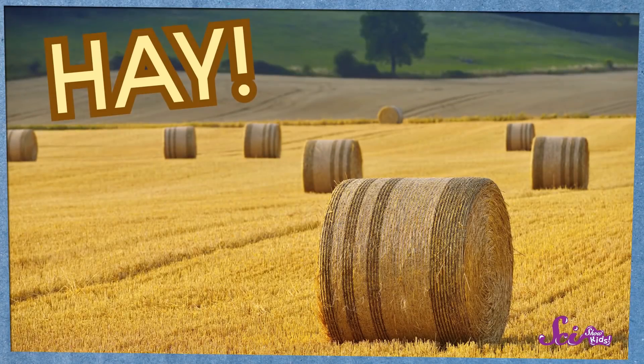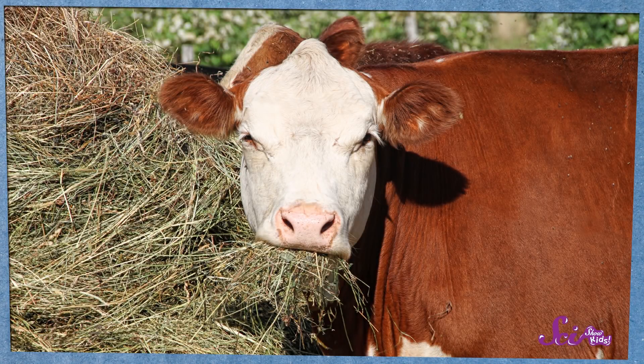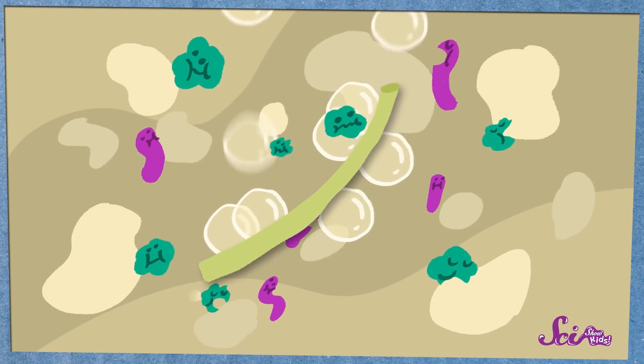Little bits of hay might be helping the process along. Hay is something you'll find on a lot of farms — it's dried out grass that's used to feed animals like cows and sheep and other animals that make milk. So little tiny bits of hay might accidentally get into the buckets used for collecting milk. Scientists think the bubbles from the bacteria form around these little bits of hay, so the hay is important for creating the bubbles that make the holes when they pop. Now that cheesemakers have more modern ways of making cheese, hay doesn't get into the buckets anymore, so that might be why there aren't so many holes anymore, even though the bacteria is the same.